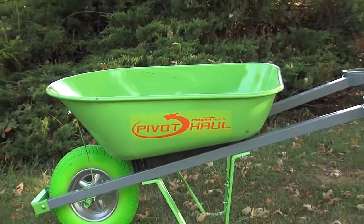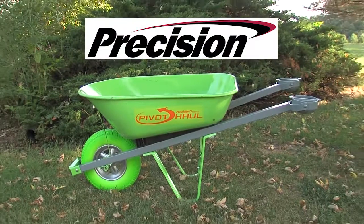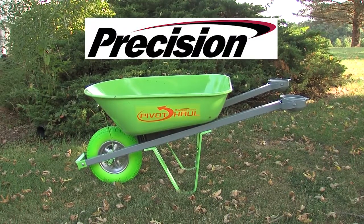The PivotHall Wheelbarrow – another innovative product from Precision.